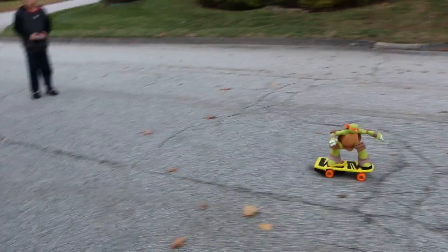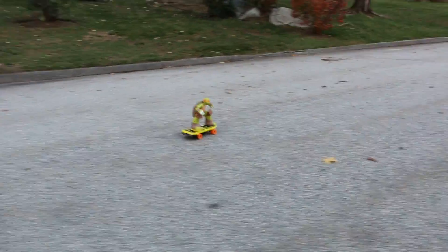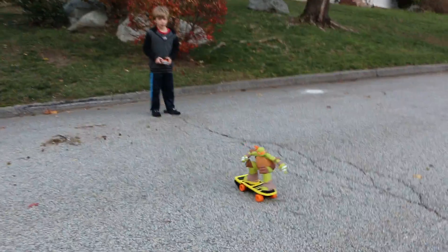Super duper cool toy for the holidays. Again, if you have a Ninja Turtle lover, this is the toy that they're gonna love. Go get him! Keep tuning in for more of our videos — we're doing a ton of different holiday reviews throughout the next couple months.